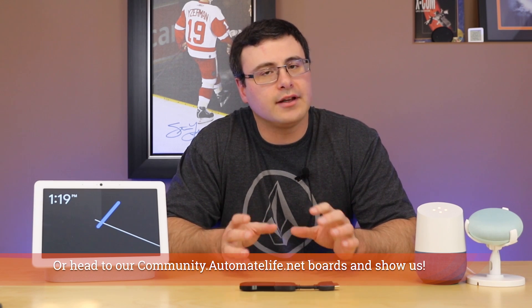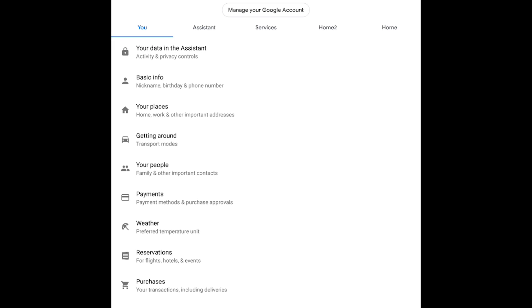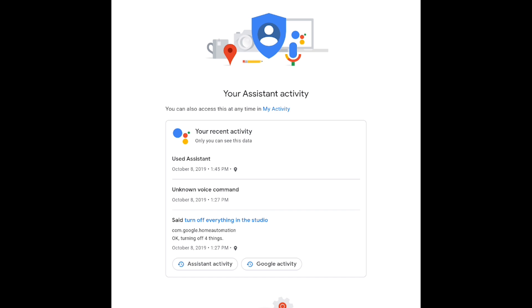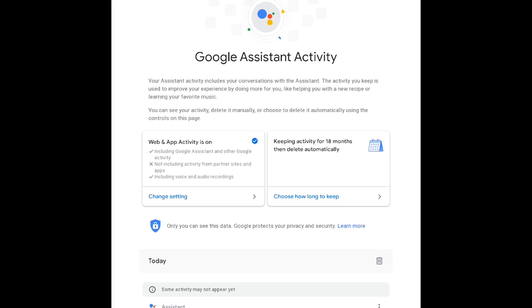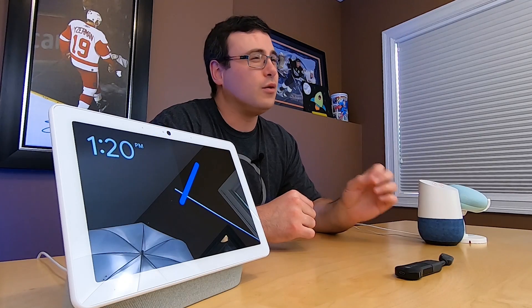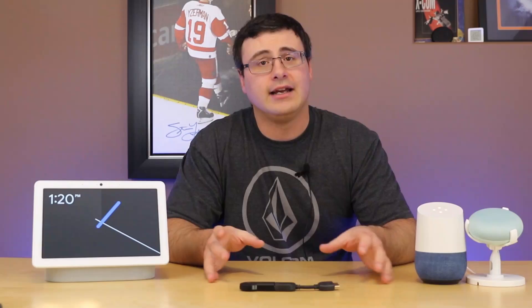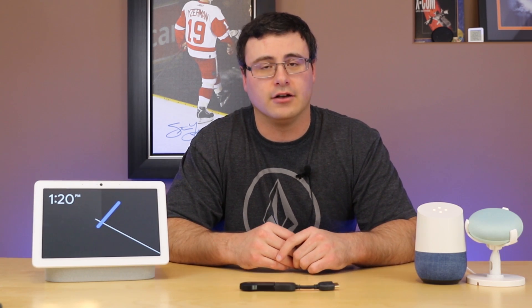One other thing we haven't talked about enough is the amount of privacy controls that Google is now giving you. You have the ability to make it so that voice and assistant activity is auto-deleted at either three months or 18 months. There is also a manual option where you can go into the application and delete things manually. We've also heard that you're going to be able to ask the voice assistant — just like Amazon has done — to delete history. I haven't seen this roll out just yet, but it's a coming feature on Google Assistant.